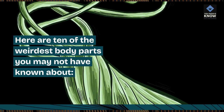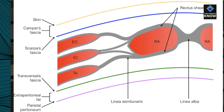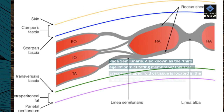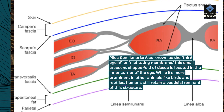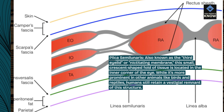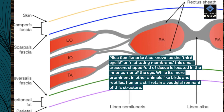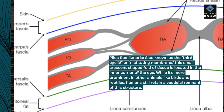Here are 10 of the weirdest body parts you may not have known about. Plica semilunaris, also known as the third eyelid or nictitating membrane. This small, crescent-shaped fold of tissue is located in the inner corner of the eye. While it's more prominent in other animals like birds and reptiles, humans still retain a vestigial remnant of this structure.